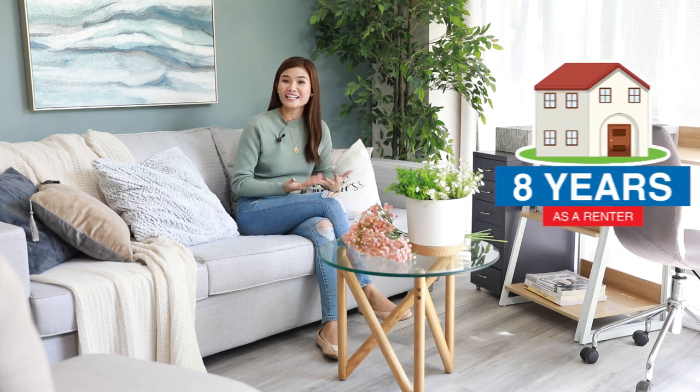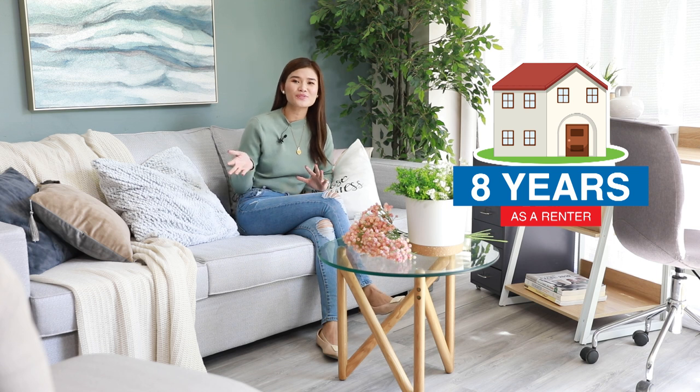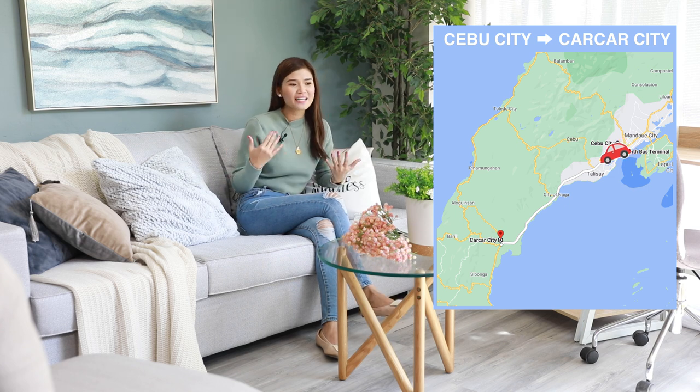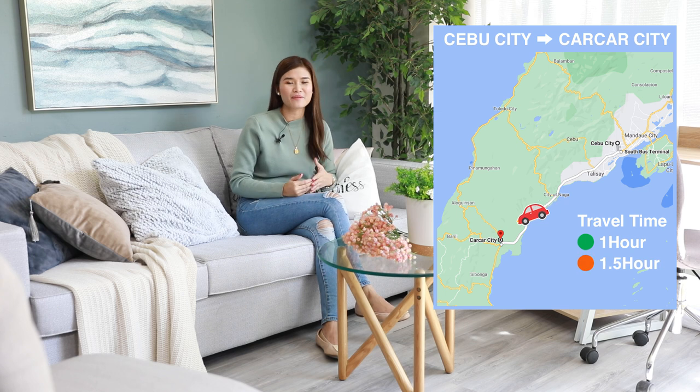So I have been renting for 8 years now all throughout my working life. The reason why I'm renting is because my hometown is way too far from my workplace. Before, I kept on traveling from Cebu City to Karkar City. Just to give you an idea of how far it is, usually the travel time is around 1 hour, but if there is traffic it will take 1 hour and 30 minutes, or worse, 2 hours.